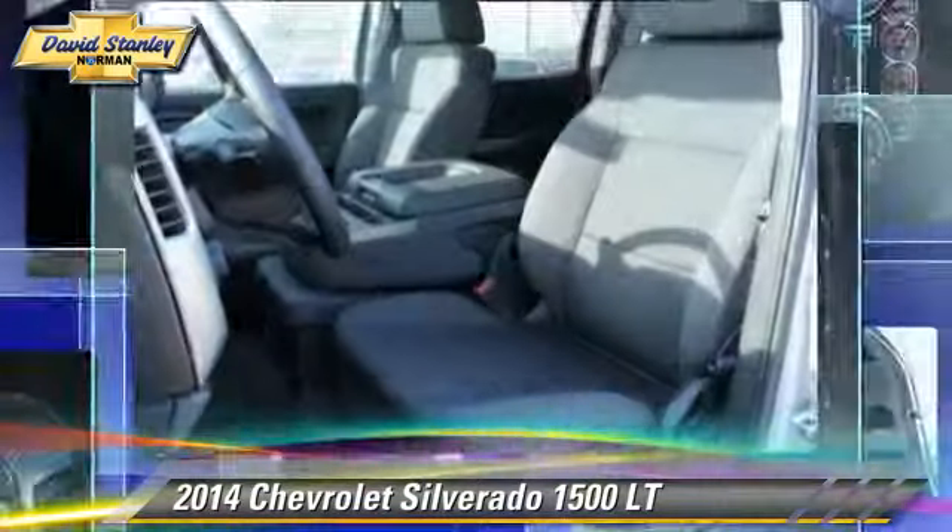Bluetooth wireless, satellite radio, and navigation system.